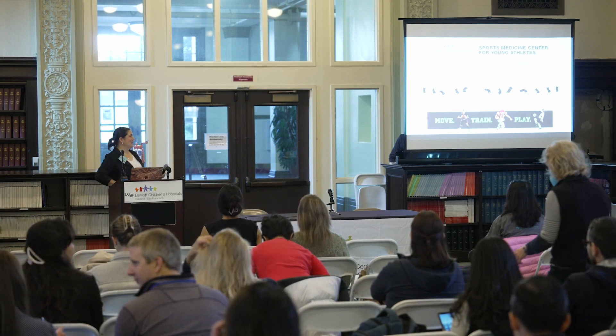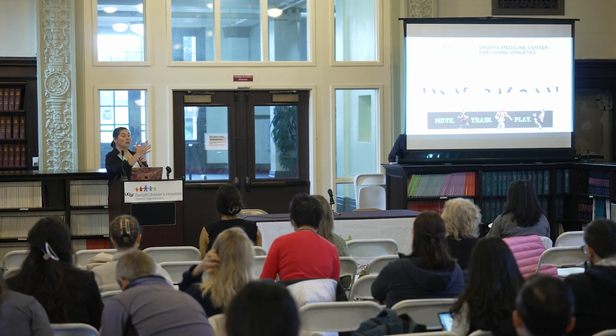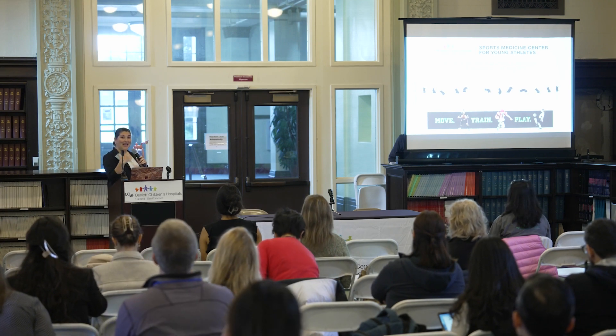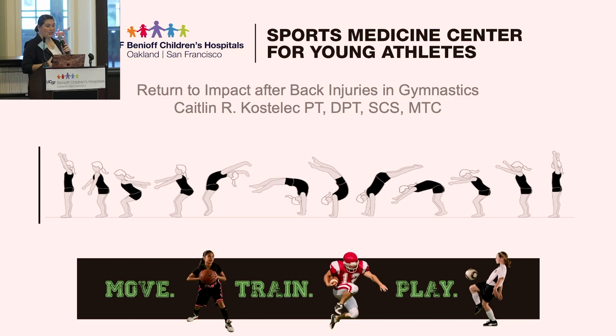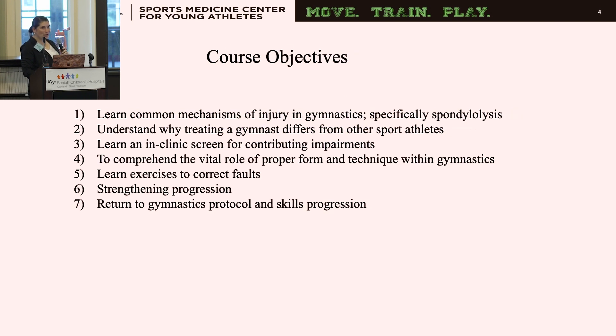Good morning. I have a lot of slides, so we're going to go through a few quickly and then get to the meat of it. We're going to talk about return to impact after back injuries, specifically in gymnastics. I have no disclosures.